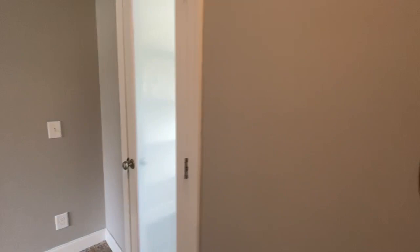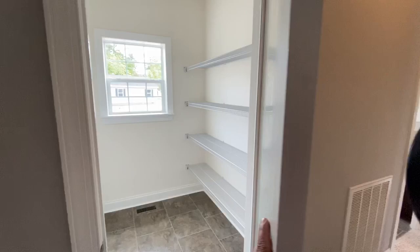Guest bathroom with a nice window. And a big walk-in pantry right here just off the kitchen.